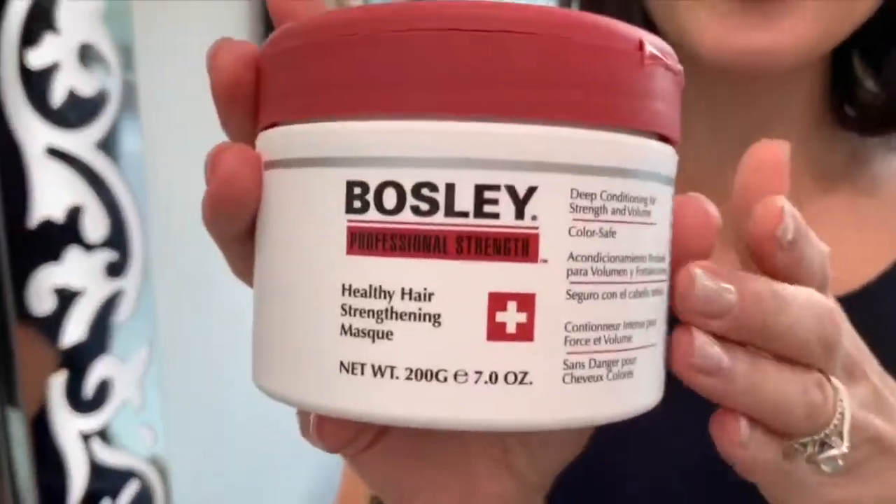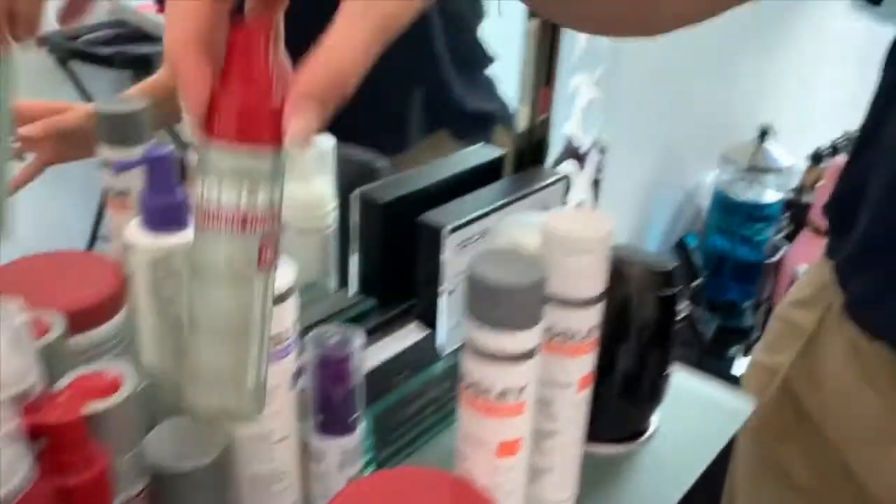Talking about masks, I love this product so much. It makes your hair so silky, smooth, and strong. This is a deep conditioner treatment that is also color safe, and it adds way more volume to your hair. All you have to do is shampoo, apply the mask for a few minutes, then rinse. You don't even need to condition after - your hair will feel so smooth, silky, and shiny.